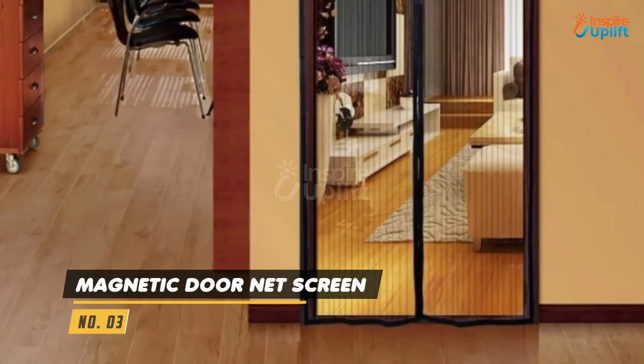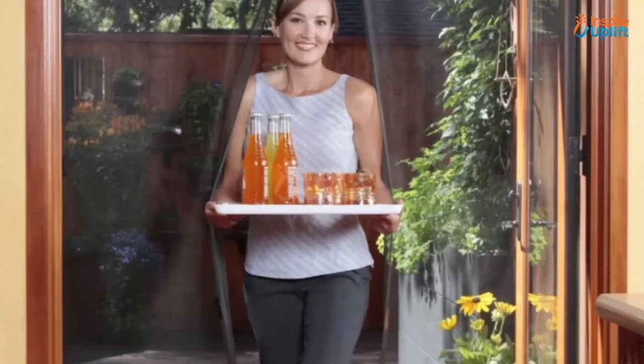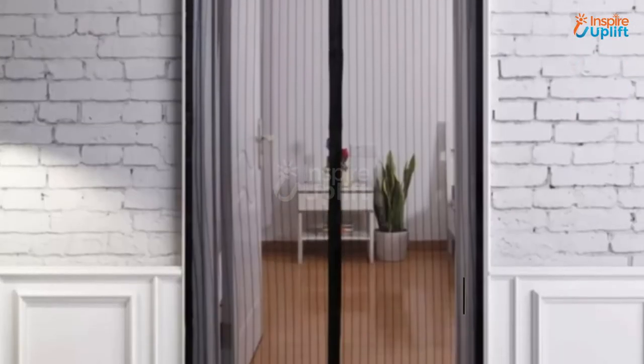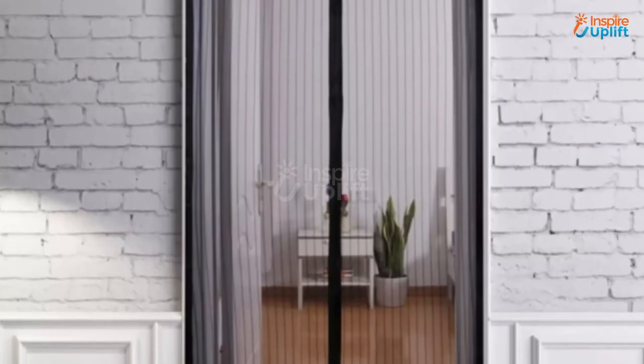At number 3 we have the magnetic door net screen. Save your energy and mood and get this door net screen with a magnet instead. Our door net curtains will help you get rid of that annoying buzzing sound.